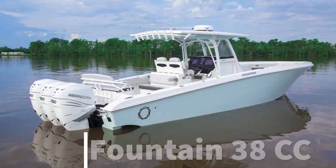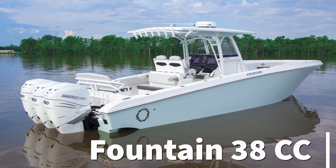Hey guys, Tony Smith with Dennison Yachting. Today I'm here at the Tampa Boat Show. What you're going to see behind me is a 2021 38 CC center console Fountain. This boat is available here at the show, so I'm going to flip the camera around and we'll take a look at her — let us know your thoughts.